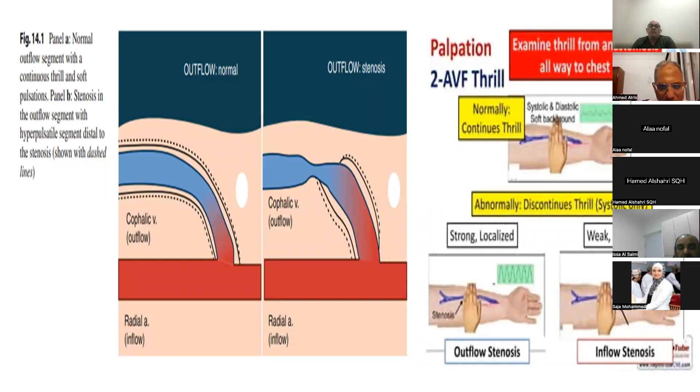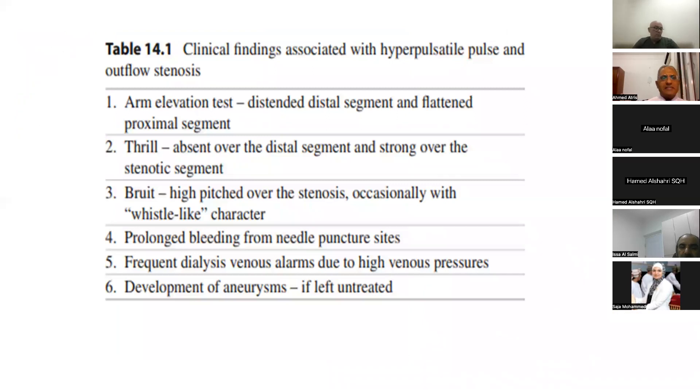This diagram shows a comparison between a normal outflow segment and a stenotic outflow segment. In the stenotic outflow segment, distal to the stenosis is hyperpulsatile. The area of stenosis has a strong thrill and high-pitched bruit. Post-stenosis, the arm elevation test will be flattened. Distal to the stenosis, the arm will be descended.